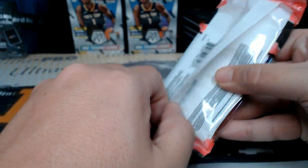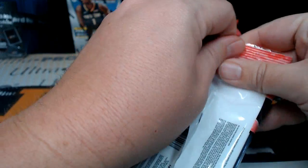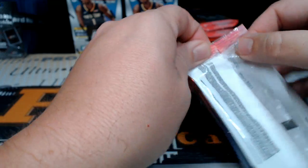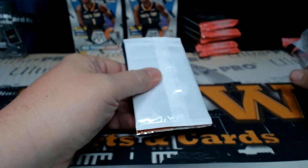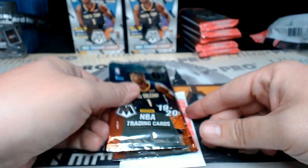Anybody else interested in a pack like this or a blaster of Mosaic? We've got that at pwwcards.com. We also have all kinds of basketball personal breaks in there — we held back a couple boxes of different products you'll be able to find. Anyway, good luck Kyle, hopefully we have something for you. Here we go, pack number one!